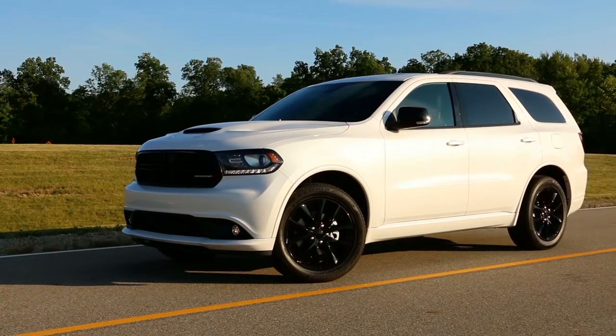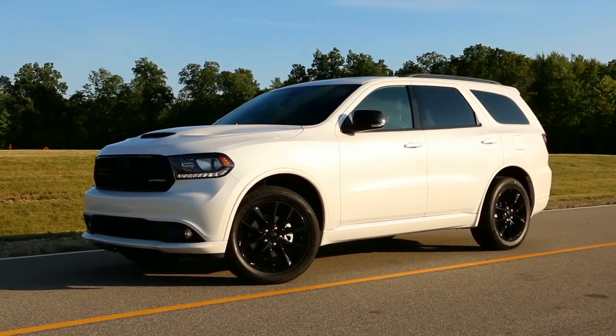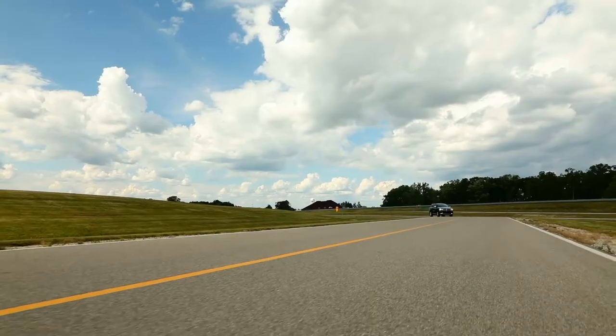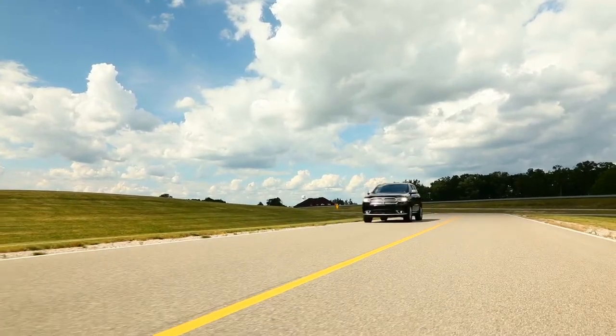The Durango shares much in common with the Jeep Grand Cherokee. The platform has been elongated to make room for three rows and seven passengers. It can be equipped with several engine choices, including a high-performance SRT model. All Durangos have good on-road manners and above-average towing capacity.